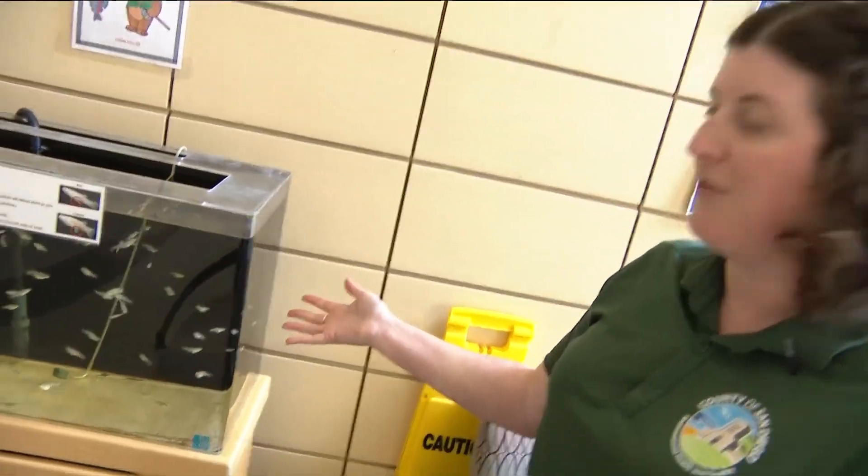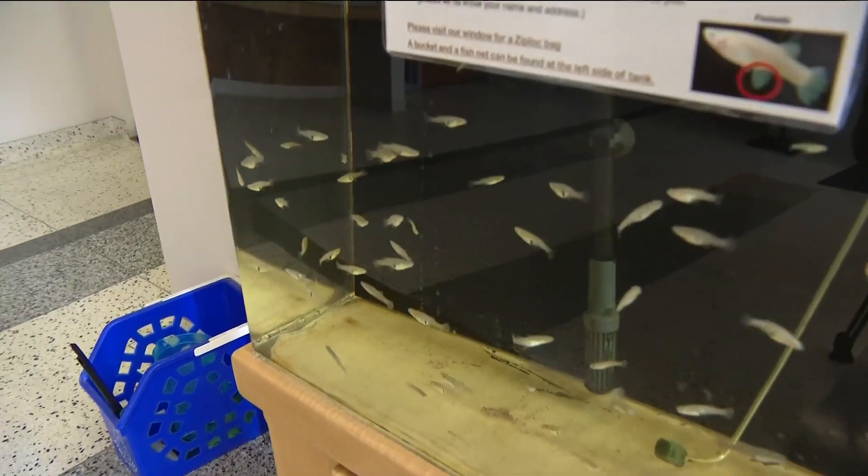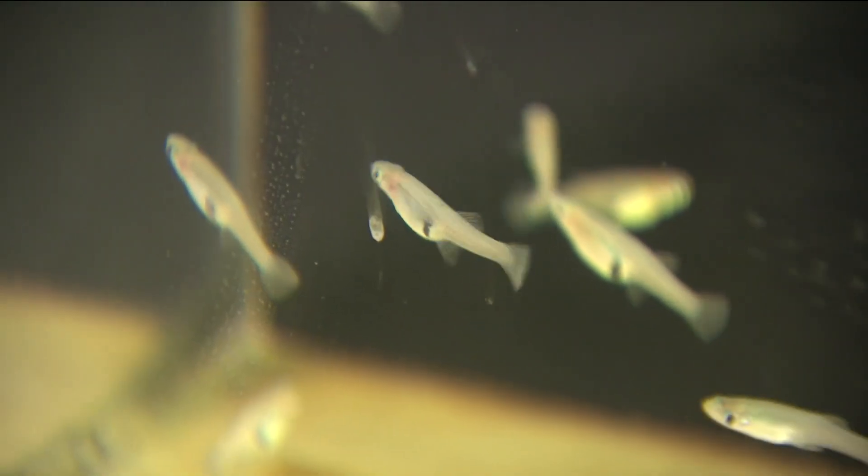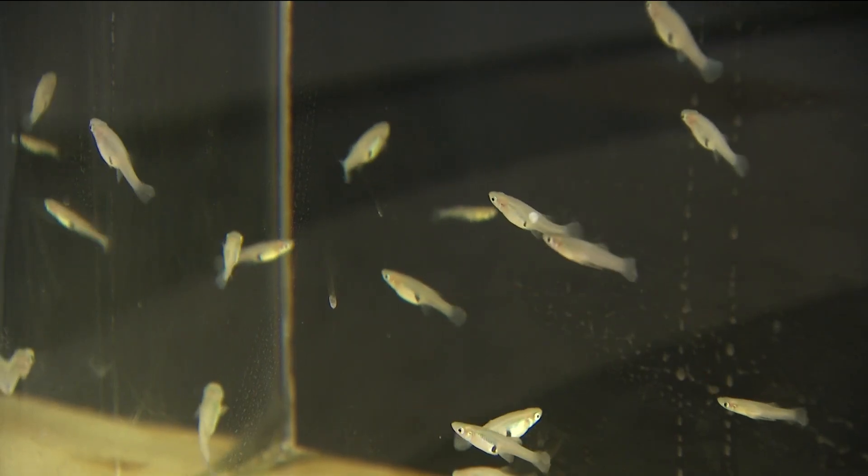Here are our mosquito fish. These fish love to eat mosquito larvae. You can pick them up for free at their office in Kearney Mesa or at one of their 10 distribution sites throughout the county.